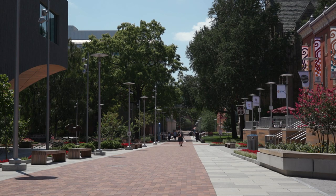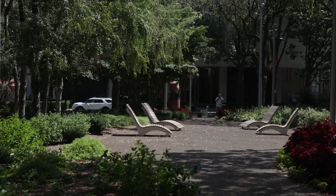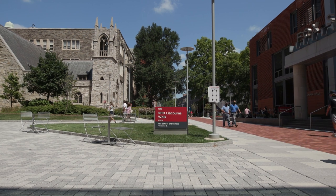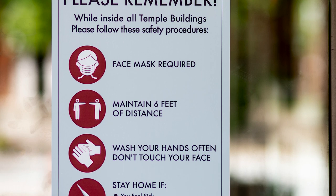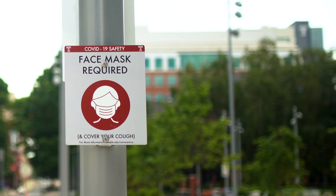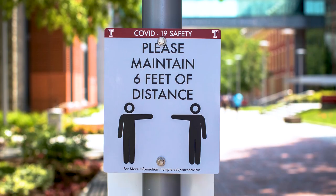Coming back to campus, the first thing you're going to notice is fewer people on campus. The de-densification of campus helps us in this tight urban environment where we are. As you walk across campus, you will see what we classify as public health signage that addresses the primary good public health practices of wearing your mask, washing your hands, staying home if you're not feeling well, and practicing good social distancing.